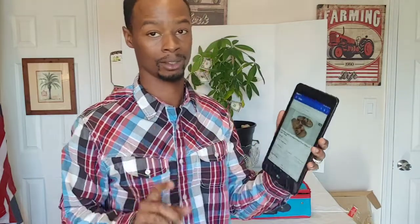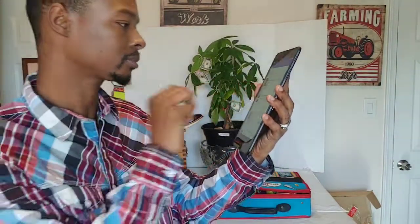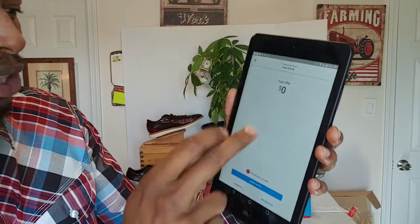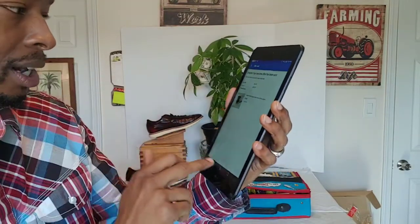Let me show you guys what I have those listed for. Here are the shoes listed for $55 or best offer plus shipping. I also have this Charles Parker coffee grinder listed for $75 — let's send an offer. Changing to $60 — review offer, submit offer. Sending them an offer for $60 plus shipping. I got that coffee grinder from the same yard sale as the Thomas the Train set and only paid $3 for it.